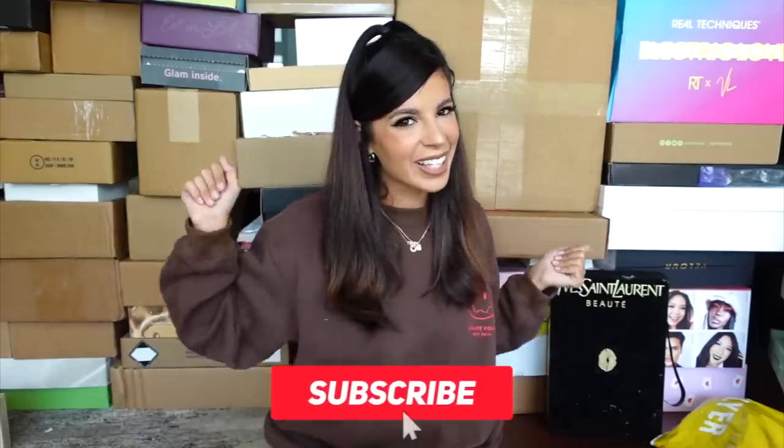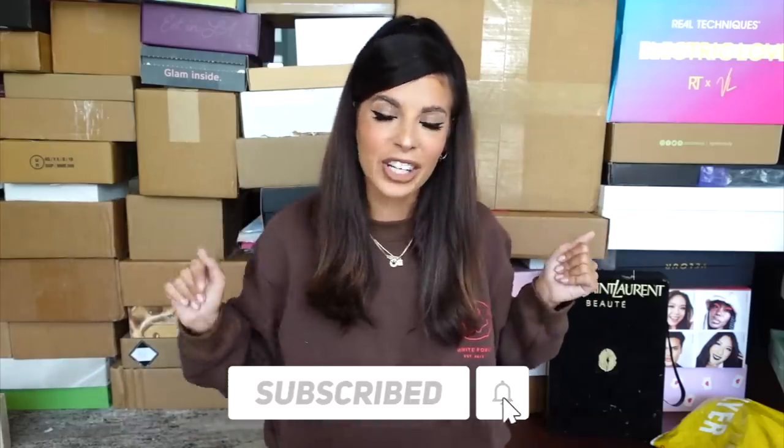That is that. Be sure to subscribe to my channel before you leave. Smash the subscribe button and we're going to go ahead and jump right in.